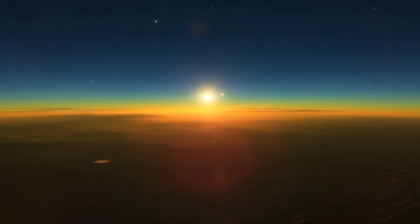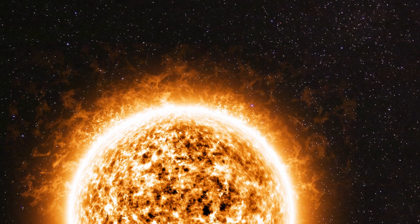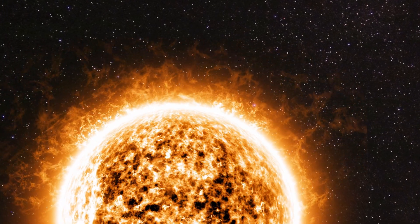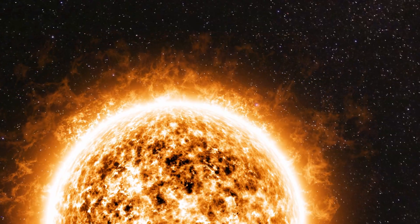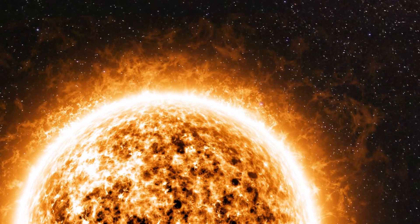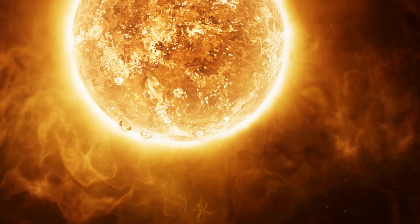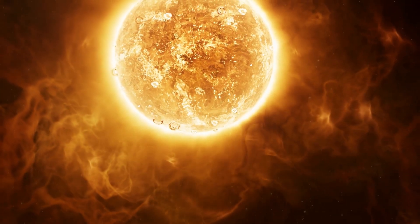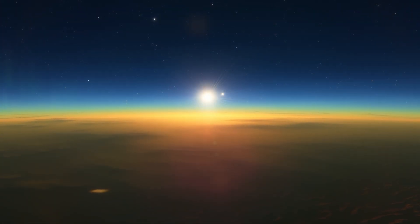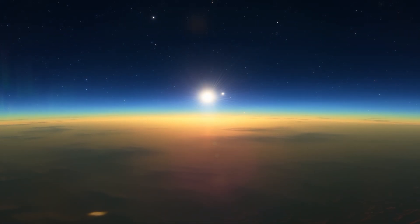Among all the stars in the sky, the Sun is the closest to Earth. The nearest star other than the Sun is about four light-years away, but light takes only about eight minutes to reach the Sun. Despite being so close, the Sun still holds many unsolved mysteries. What mysteries of the Sun did the probe that plunged into it uncover?